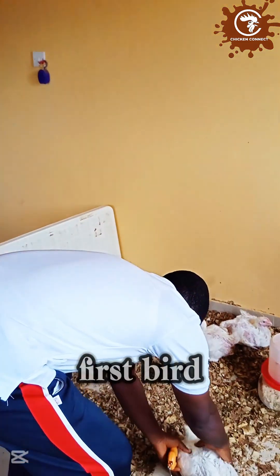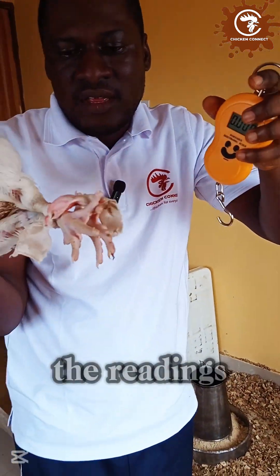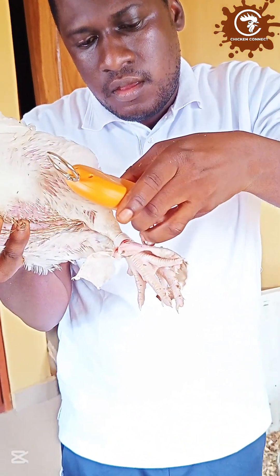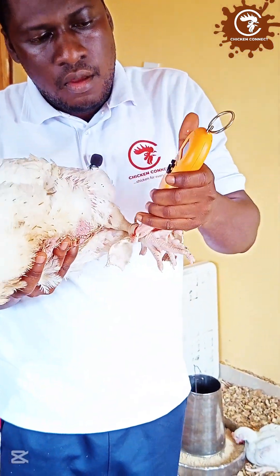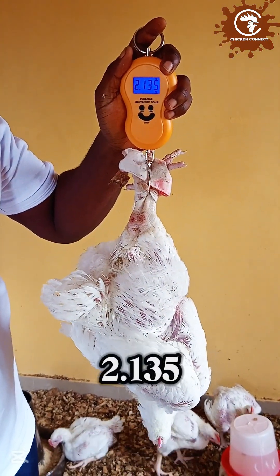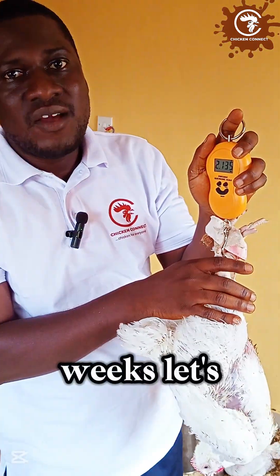Let's pick our first bird. See the way we tie this — we tie the legs here. We're going to attach this hook here to take the readings. Our scale is on zero. We hang it here and weigh this bird. What do we have? 2.135 — 2.135 kg for this bird. Wow, that's massive. At four weeks, 2.135 kg. Let's take other samples and see.